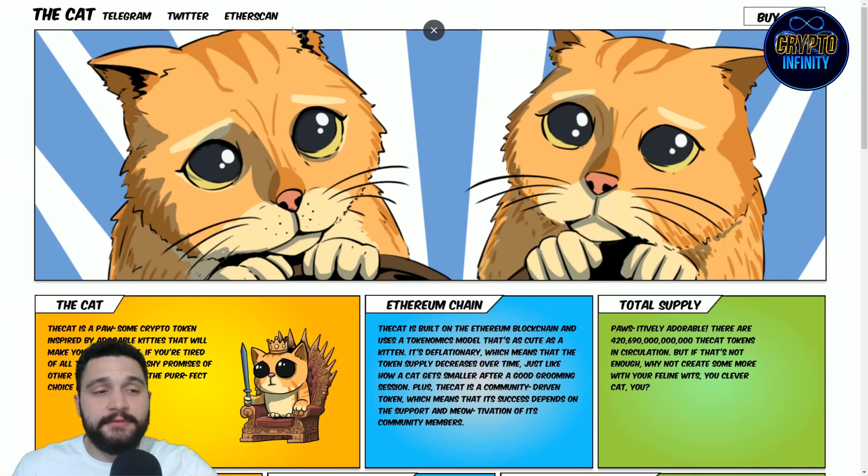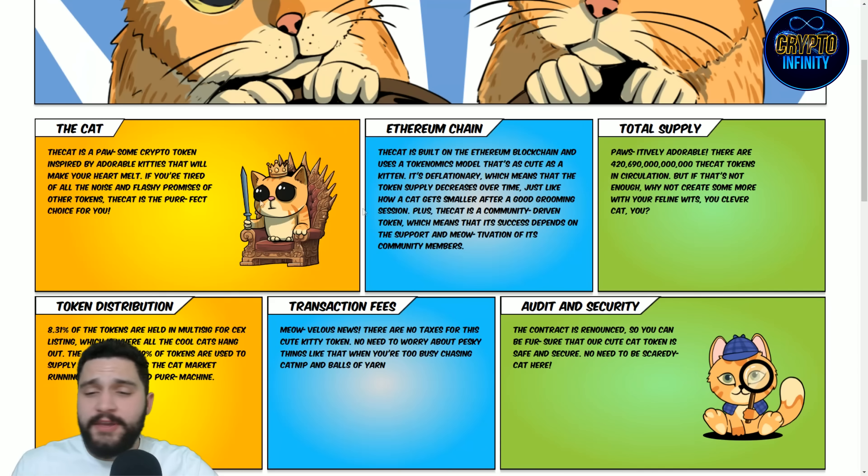The cat — there are links on Twitter and the Etherscan, so we know that it is on the Ethereum chain. We have the story time of how it happened. The cat is a crypto token inspired by adorable kitties that will make your heart melt. If you are tired of all the noise and flashy promises of other tokens, the cat is the perfect choice for you.